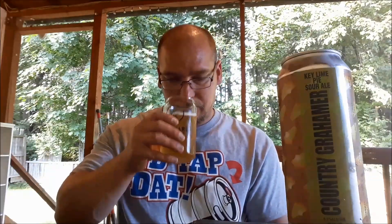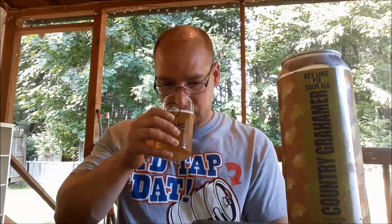The aromas: graham cracker. There's a little hint of lime in there — I thought it was coconut at first, but yeah it's definitely got a graham cracker aroma, like the pie crust. And then that slight hint of lime. It does smell kind of sweet.